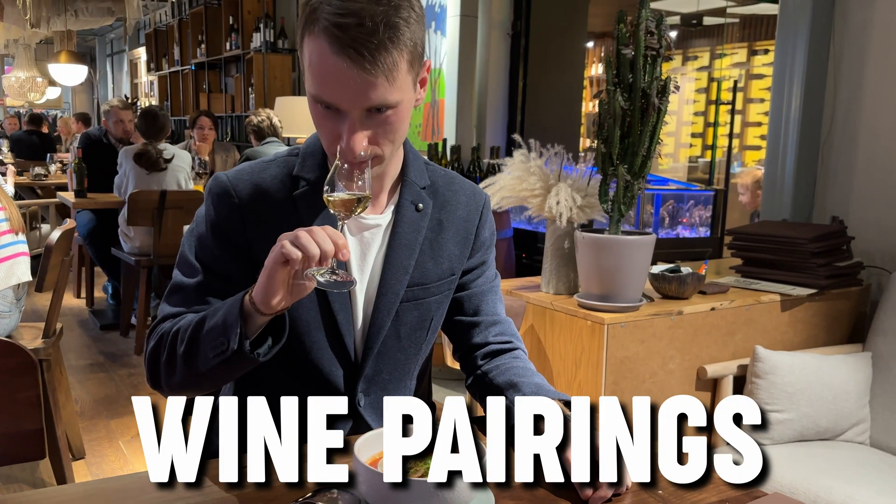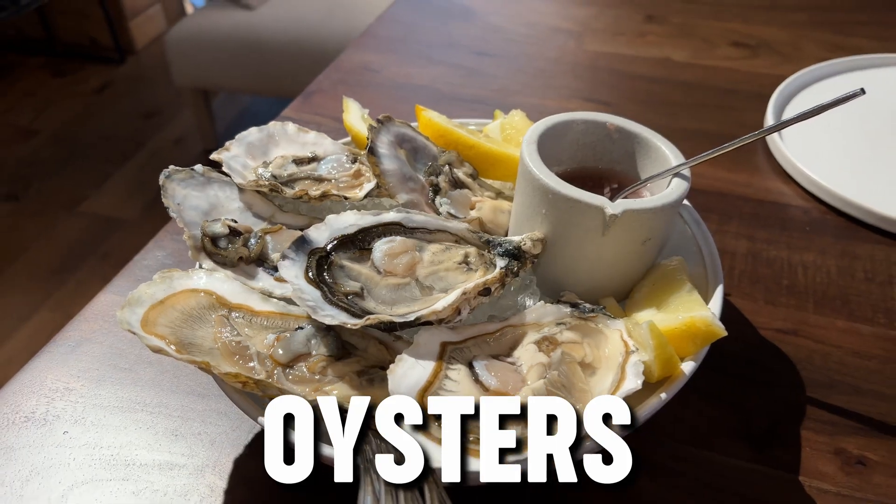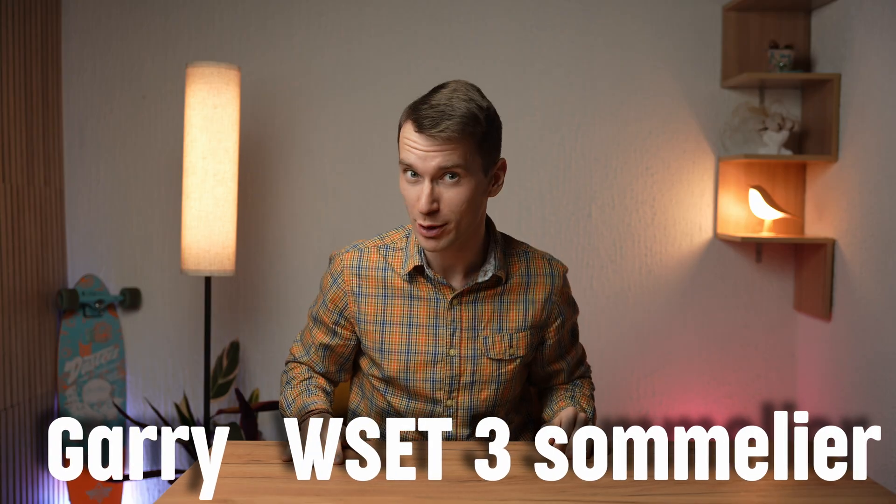Today we'll be breaking down wine pairings for six dishes in a seafood restaurant, from oysters to tomato fish soup, in order to know which of them were perfect and which probably not. My name is Gary and I'm a WSET3 qualified sommelier. Let's go for it.